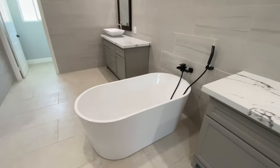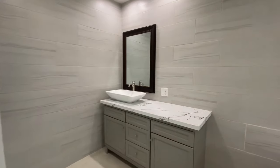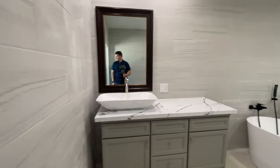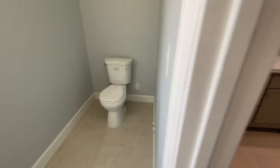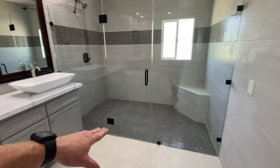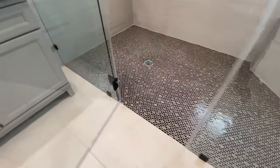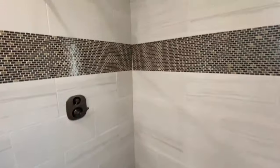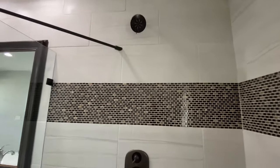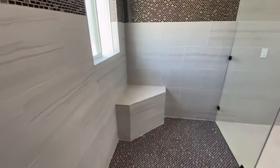I really like the freestanding tub. You've got the standard toilet. What's nice about this shower is they sloped the pan so there's no threshold — you don't have to step over anything. Then you've got a rain shower head and a normal one coming out of the wall.